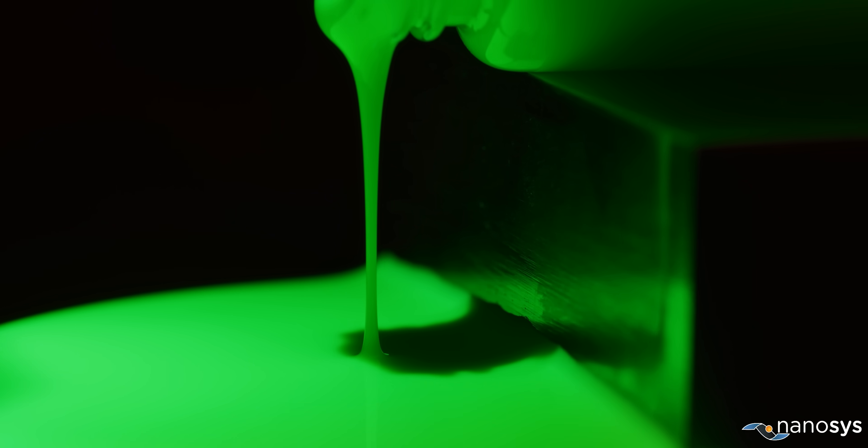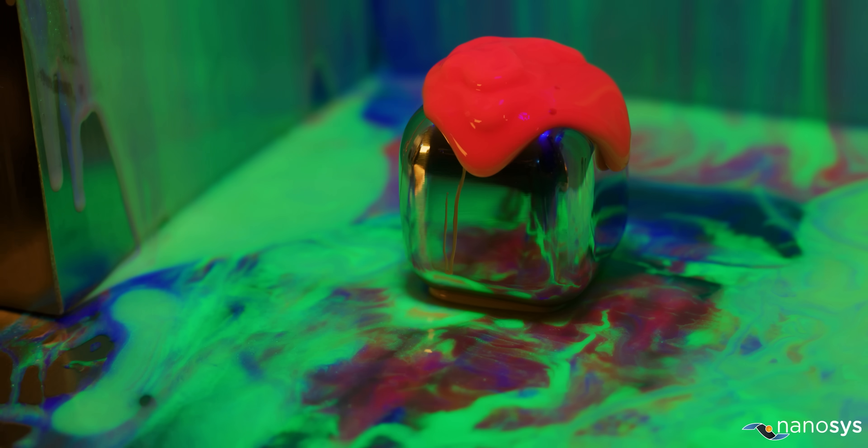But with quantum dots? Quantum dots don't go on OLEDs — why would you even want that? Why didn't they do this already? To learn more, we talked to Nanosys, the company that actually makes the majority of the world's quantum dots, who gave us absolutely fascinating answers to all of these questions and more.